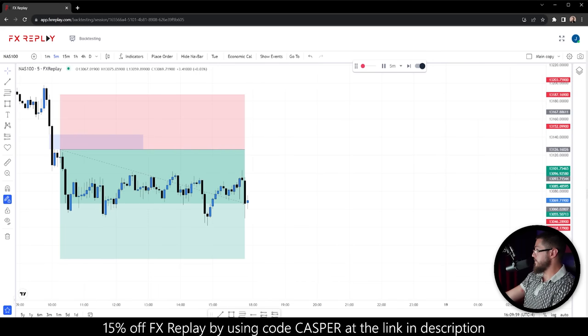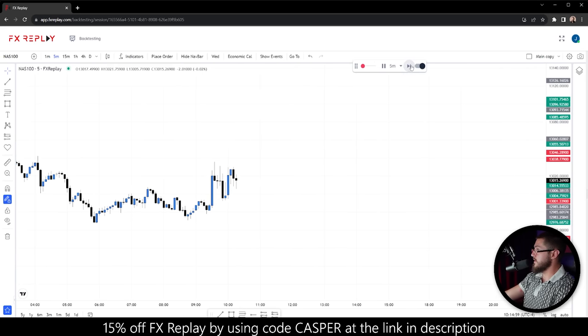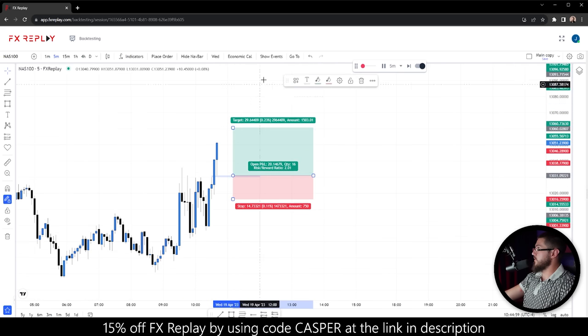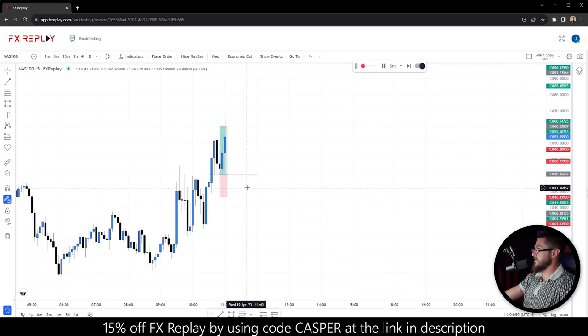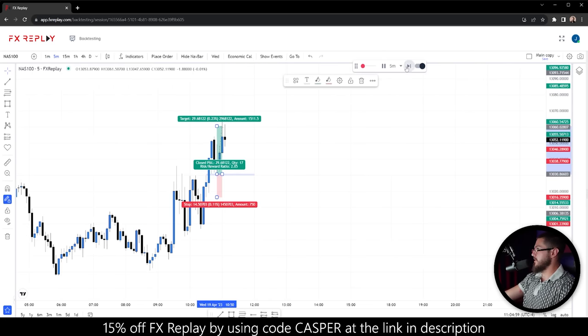The account is up just under 9% — this has already passed phase one of most prop firm challenges. Going to the next daily open, we wait for the first fair value gap. There it is — place the order with a stop under that first fair value gap candle and a fixed two-to-one risk to reward. Right to the TP — these are the trades you live for. You should be objective regardless, but it's nice when you get a TP in a couple of minutes.